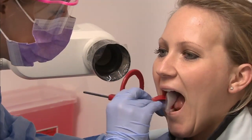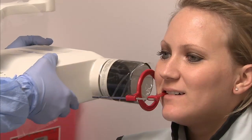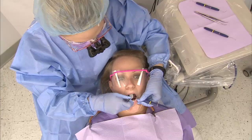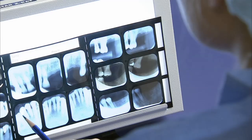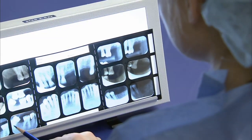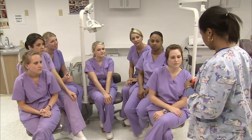Hygienists use x-ray machines to take dental pictures, perform root planing as a periodontal therapy, or apply cavity preventative agents such as fluorides and pit and fissure sealants. Here at Southern University at Shreveport, you'll gain learning experiences from a variety of general and clinical disciplines to provide a diverse foundation for science and dental hygiene.